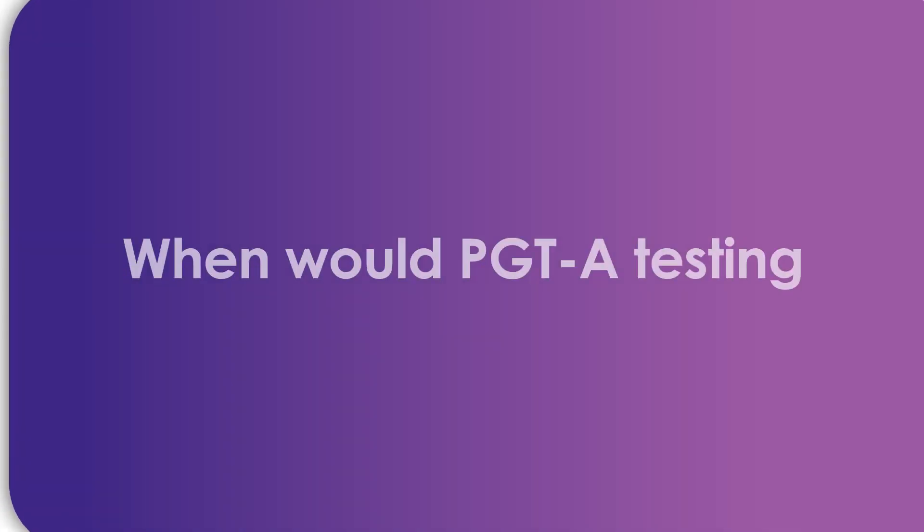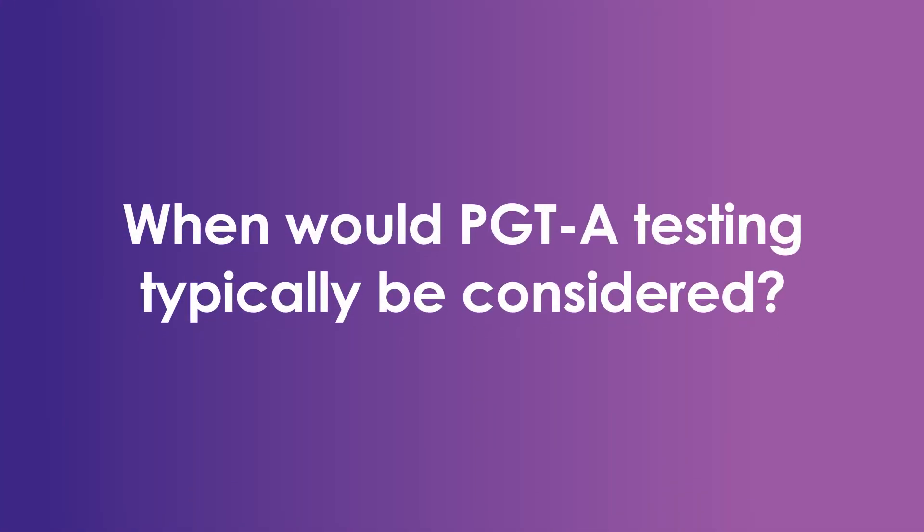The most common example of this is Down syndrome. The most common indications for testing your embryos for aneuploidy are advancing maternal age, recurrent miscarriage, or recurrent implantation failure.